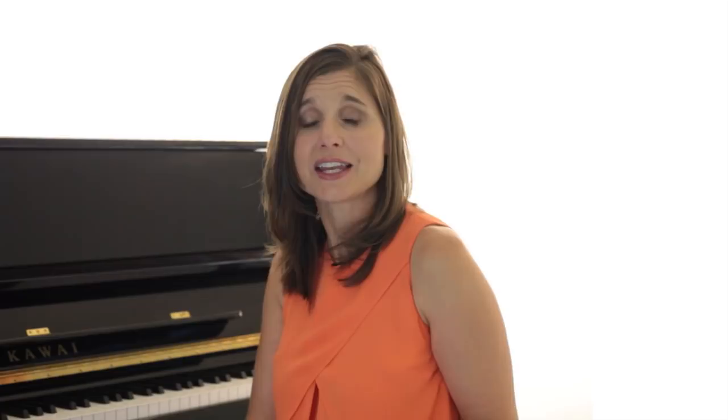So today, I want to share two little ideas for you which may help. And I'd love everyone else to contribute their ideas below this video so we can have a collection of really helpful ideas for Lisa and for anyone else in this situation.